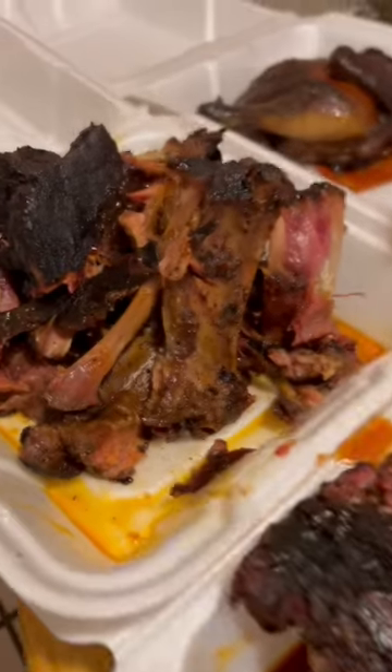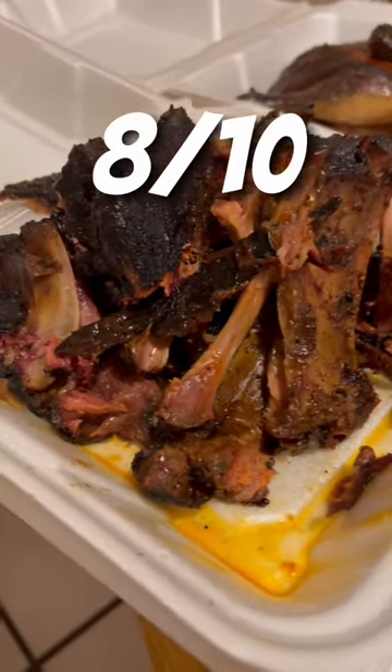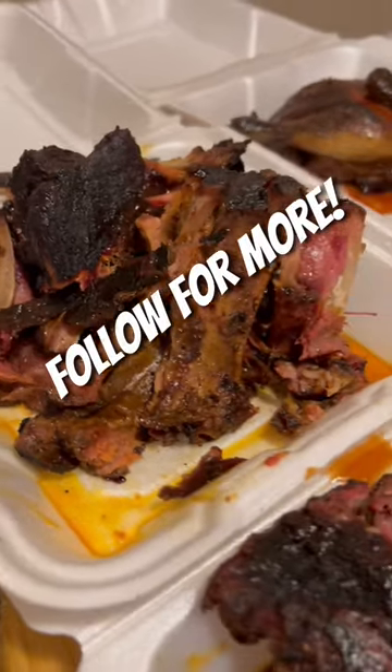They have sandwiches, salads, and more, but it seemed like their barbecue is what they're known for. A great spot if you're in the mood for barbecue. Follow for more.